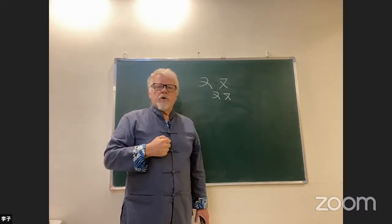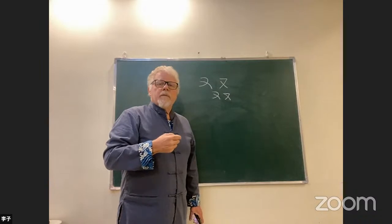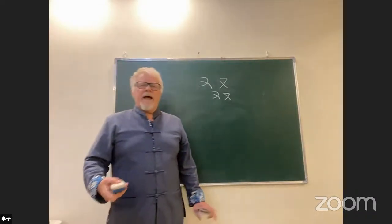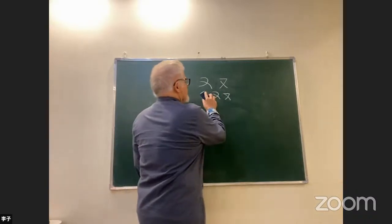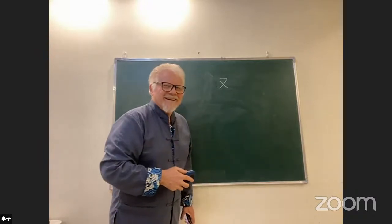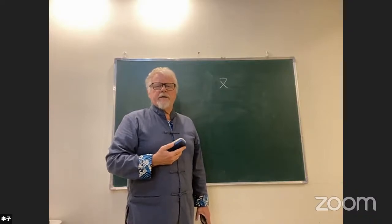The right hand is pronounced 'you,' but this character means 'an' — because it was borrowed for its pronunciation. You can't easily draw a picture of 'an,' so they use this for its pronunciation. So if you see this component in any character, it's usually a hand — not always, but usually a hand.